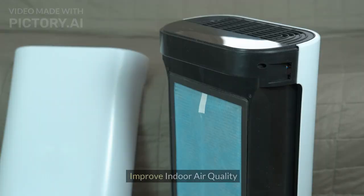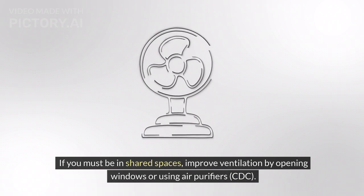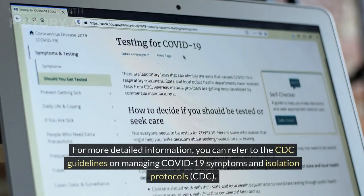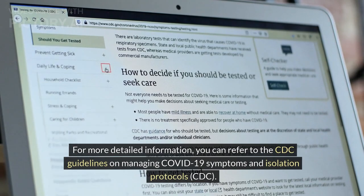Step 10: Improve indoor air quality. If you must be in shared spaces, improve ventilation by opening windows or using air purifiers. For more detailed information, you can refer to the CDC guidelines on managing COVID-19 symptoms and isolation protocols.